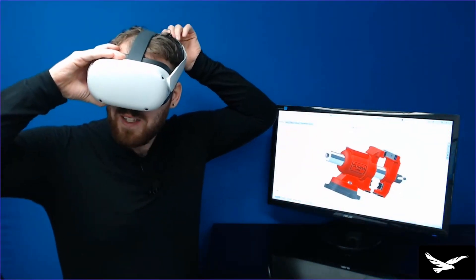Then simply connect any standard VR headset or Google Cardboard to the PC, confirm the connection in the SOLIDWORKS ActualEyes interface, and prepare for the most surreal design and manufacturing experience of your mortal life.